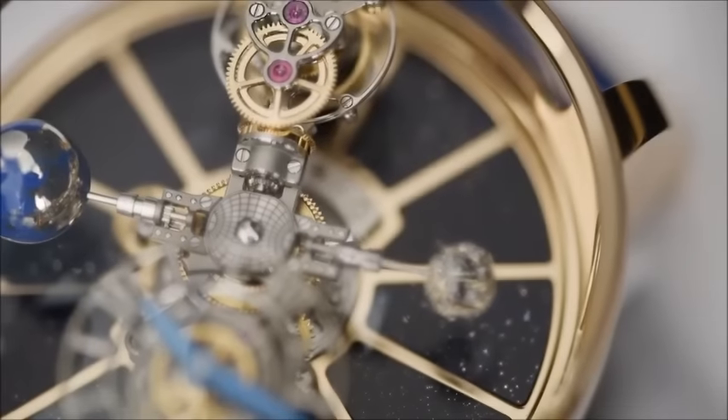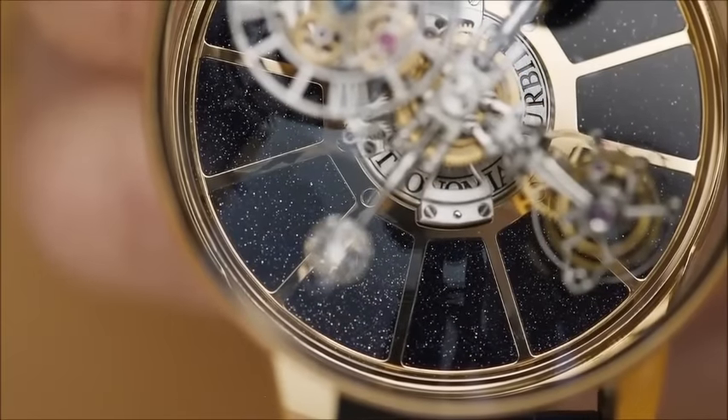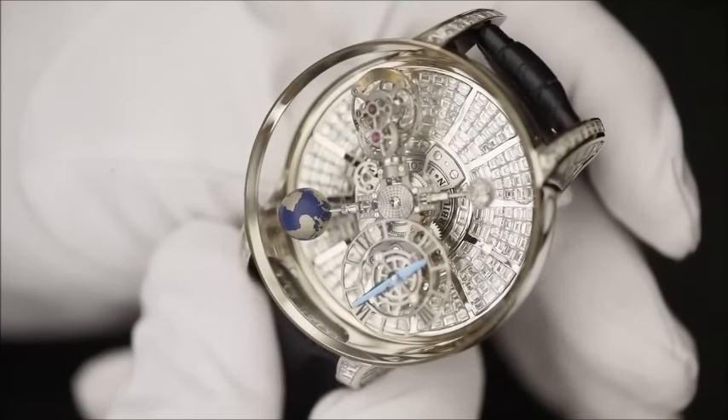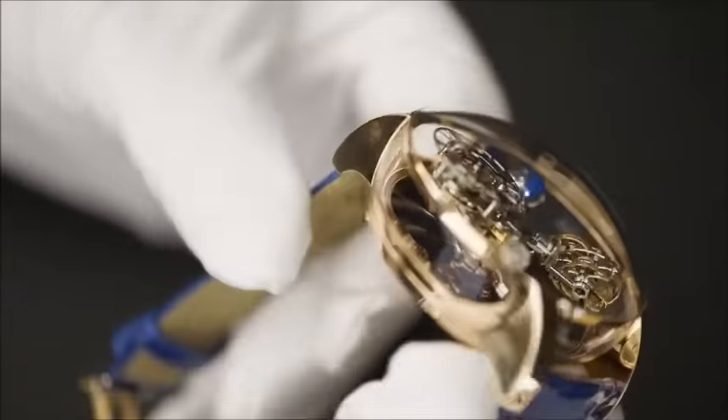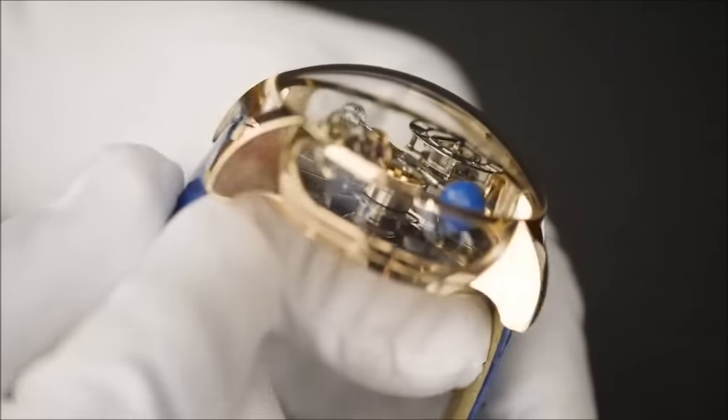The background for all of this spinning and turning is pure aventurine in one version, evoking the starry sky, and the Astronomia is also available in a baguette diamond version. The rose gold case is sapphire crystal on three sides, so the entire universe of the watch is on display.